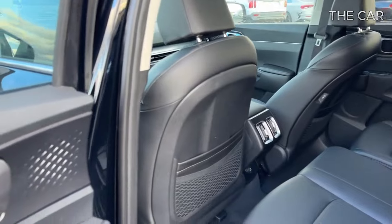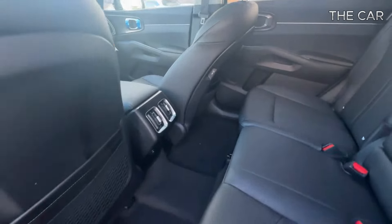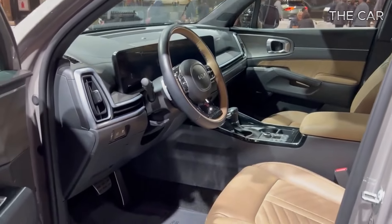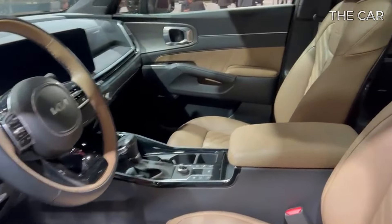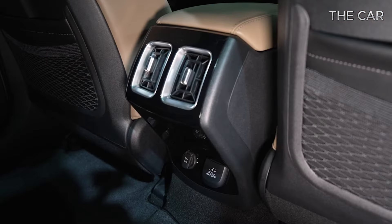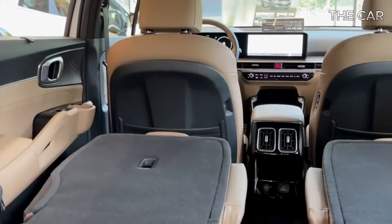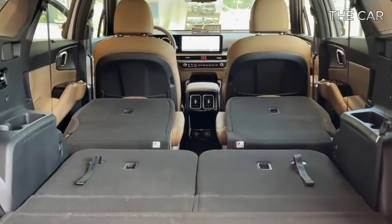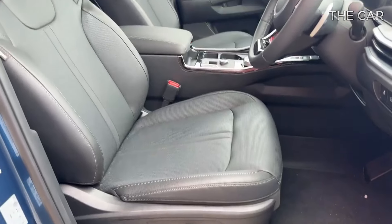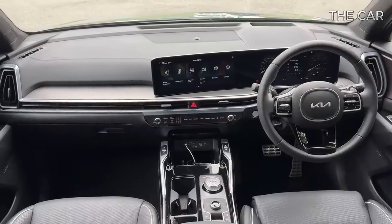The interior of the Sorento boasts an appealing layout, featuring high-quality materials and impeccable craftsmanship. With a sleek design accented by upright air vents at each end of the dashboard, the cabin exudes a sense of sophistication. Thoughtful touches such as ambient lighting add to the overall ambiance, while stitched surfaces on the door panels and seat inserts elevate the interior's luxurious feel. Equipped with numerous storage compartments and cup holders, the Sorento is well equipped to accommodate the needs of families, offering a standard third row and the option to swap the second row bench for captain's chairs.